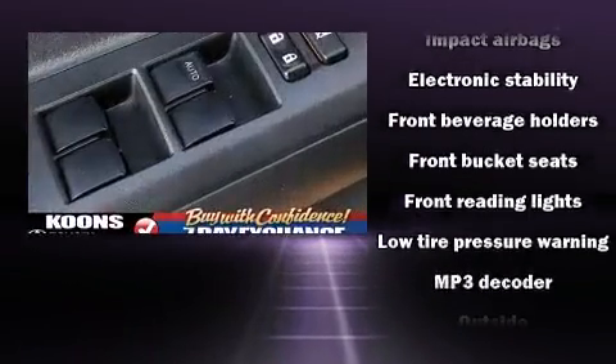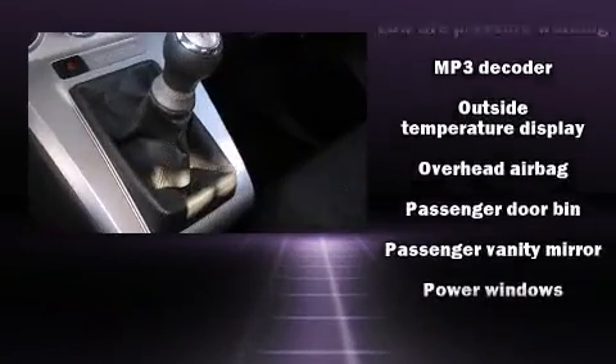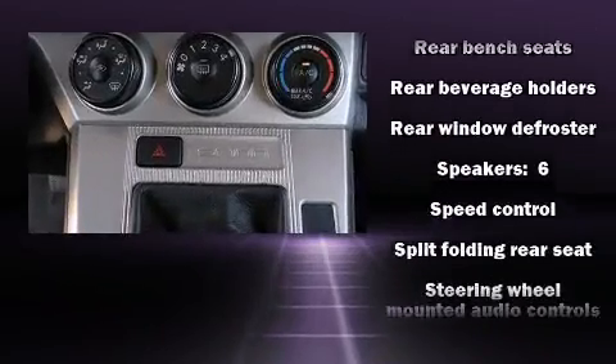Safety equipment has been integrated throughout, including head curtain airbags, front side impact airbags, traction control, brake assist, and four-wheel disc brakes with ABS.